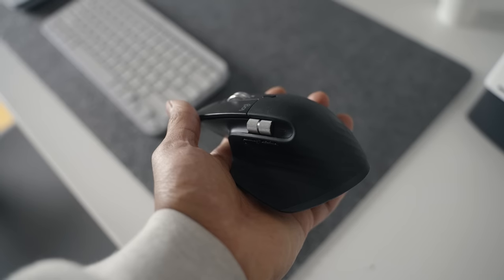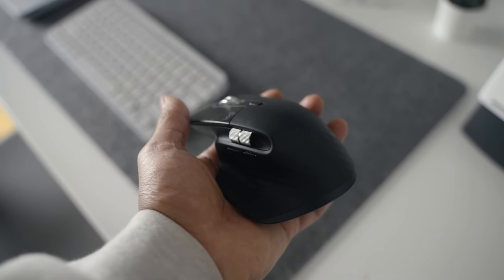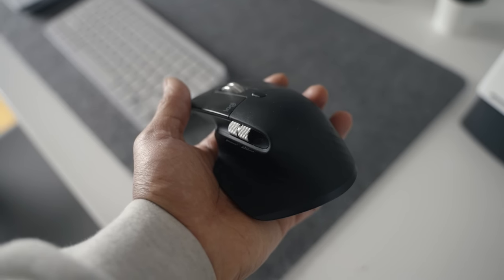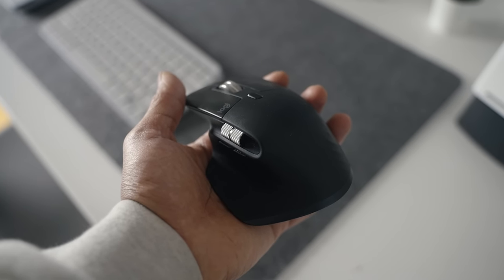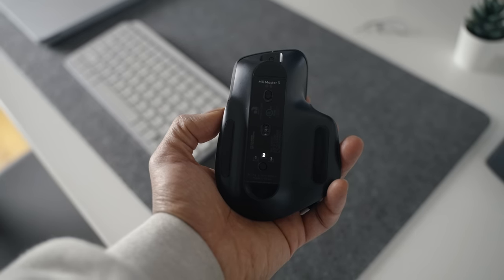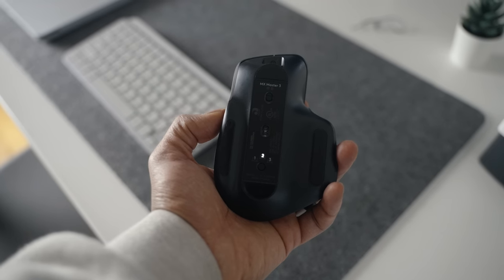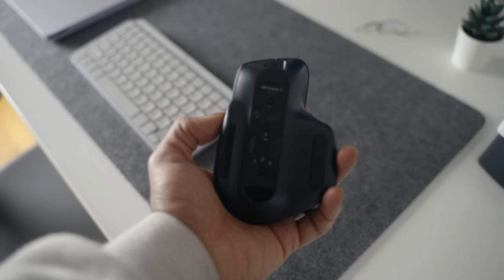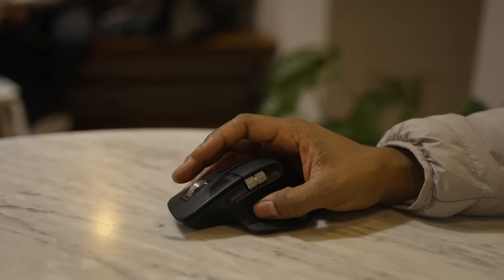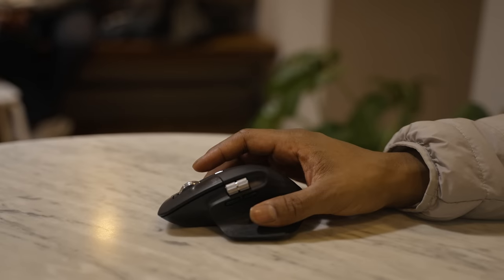The Logitech MX Master 3 has been my go-to mouse since literally the day it came out. Most creators prefer this mouse because of its design — it fits perfectly in your hand, it's small enough to fit in your bag, and I love the infinite scroll wheel, especially when reading through super long programming files. It's also a great mouse for video editing.